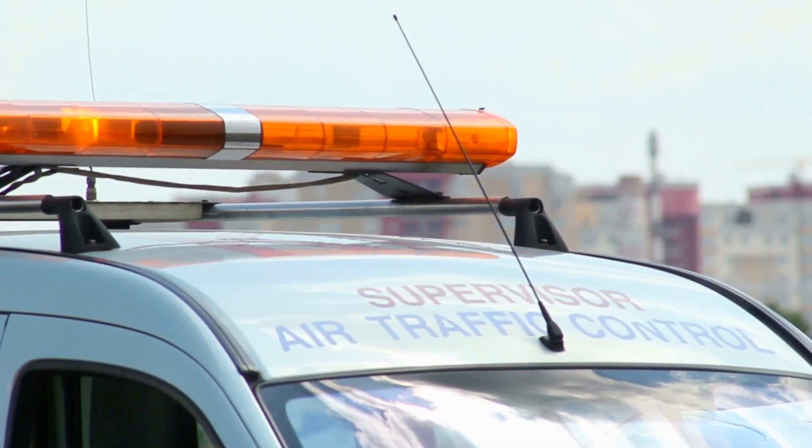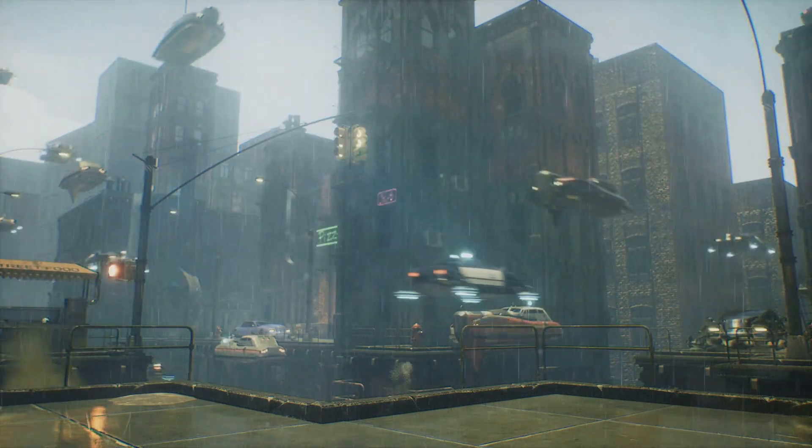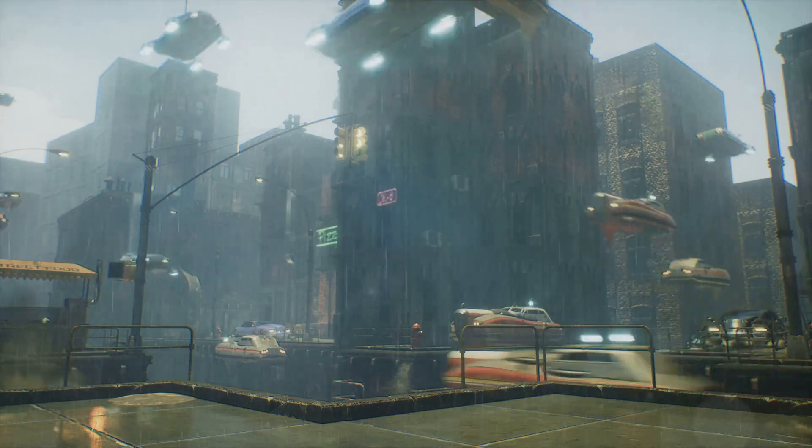And let's not forget about air traffic control. As flying cars become more common, new air traffic management systems will be essential to prevent mid-air collisions and keep the skies organized.